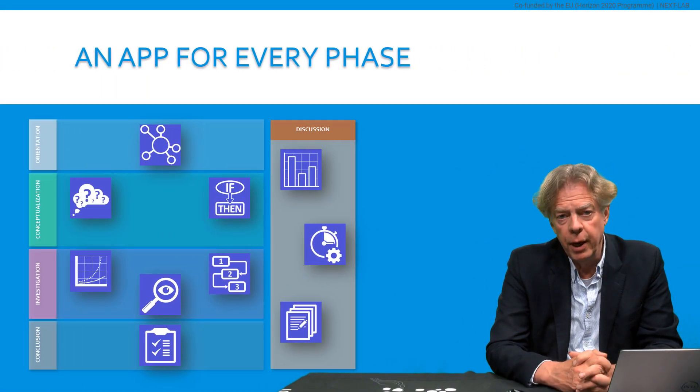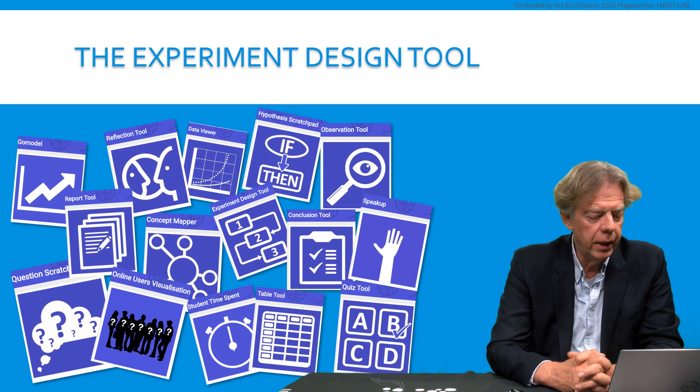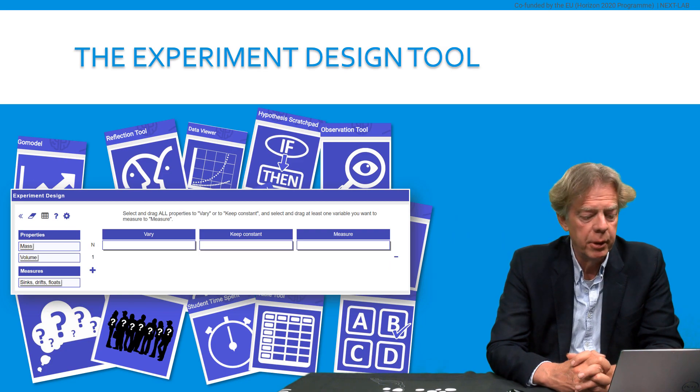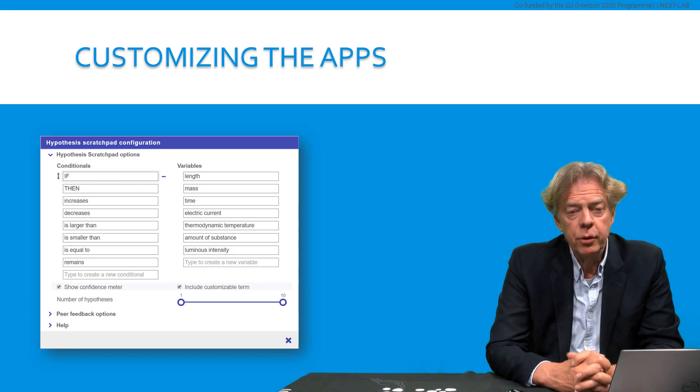In GoLab, we have more than 40 apps altogether, and every phase of the inquiry cycle is covered by an app. So in every inquiry phase, you can use an app that helps the students to do an effective inquiry process. As an example, here you have an example of the experiment design tool that helps students to design experiments by giving them properties and measures, and ways to combine them to complete experiments where they indicate which properties they want to vary, which ones they have to keep constant, and which measures they want to take. And for every app in GoLab, there are ways for you to customize that app to your own domain, to your own taste, and for your own students.